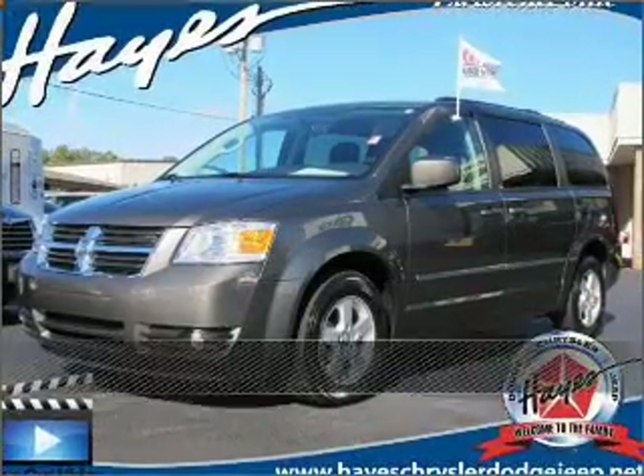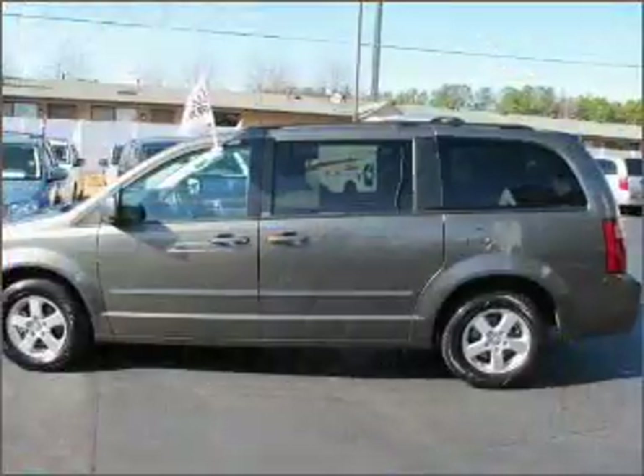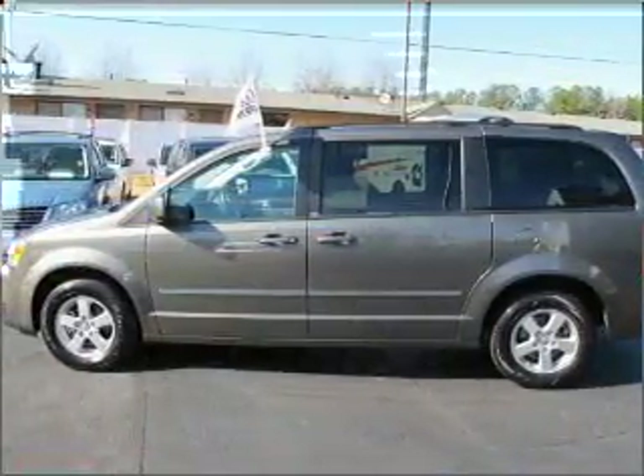Live the dream in this 2010 Dodge Grand Caravan. A dependable automobile with great style is in your future.